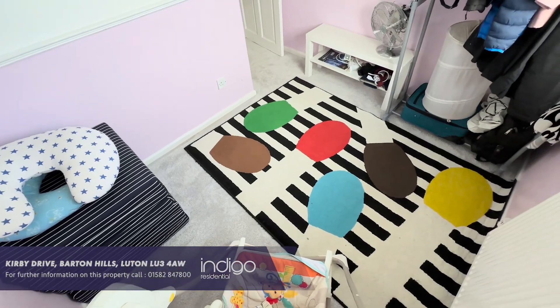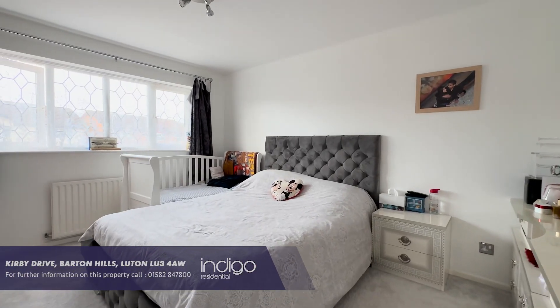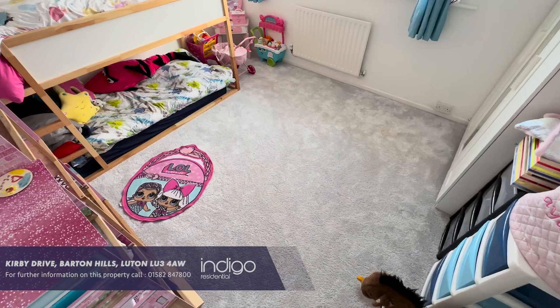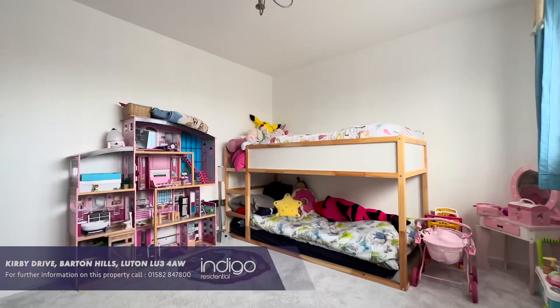Kirby Drive is located in the highly sought-after Barton Hills. The area has proved incredibly popular with families, and children will often attend Bramingham Primary and Lea Manor Secondary as their schools.